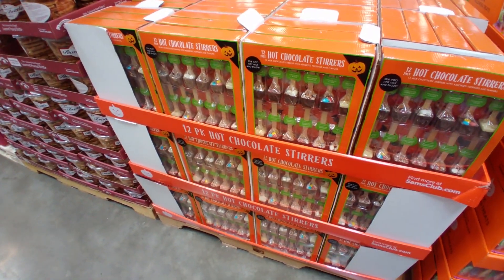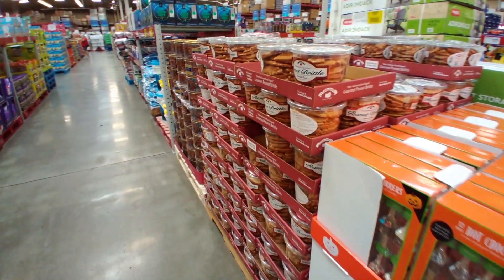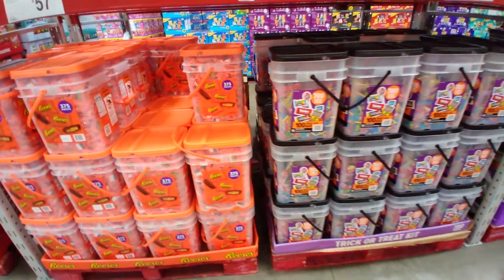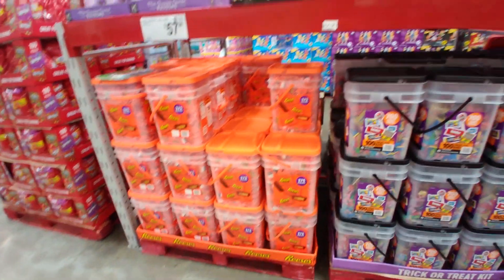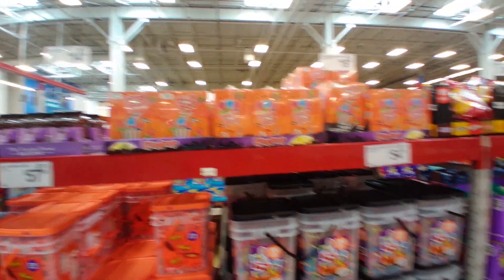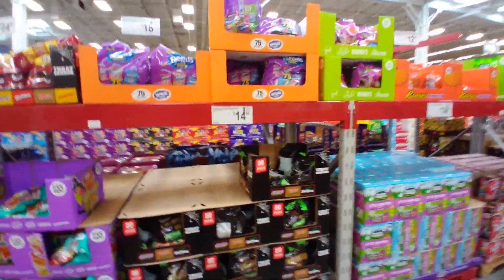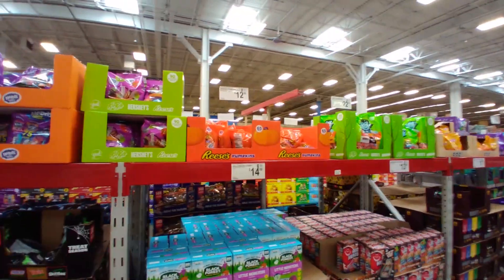Halloween hot chocolate stirrers for $14.94 — and this is actually Christmas stuff appearing very early. Down this side they start with Halloween treats. There are treat bags and candy pieces. Here's some Halloween ring pops, 50 count, for $19.98. And this Halloween candy is $14.98 for that one.